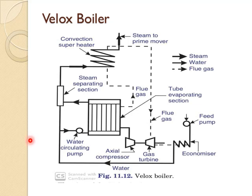The Velox boiler has a working pressure of more than 80 bar and a steam capacity of about 100 tons per hour. This boiler makes use of pressurized combustion. The gas turbine drives the axial flow compressor, which raises the incoming air from atmospheric pressure to furnace pressure.